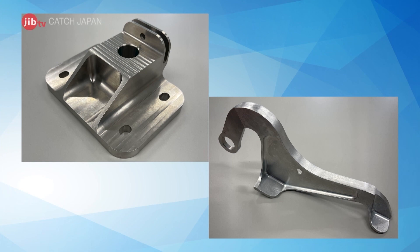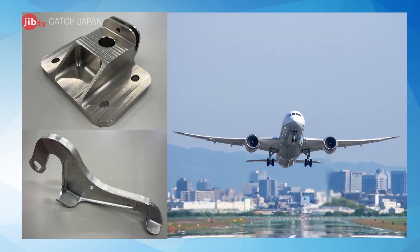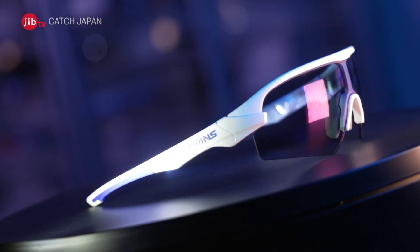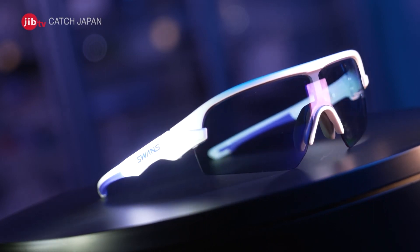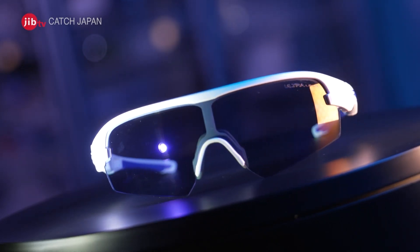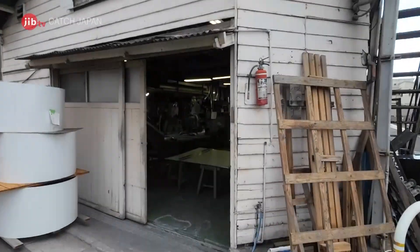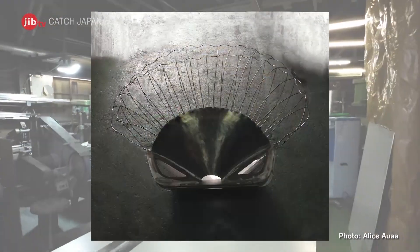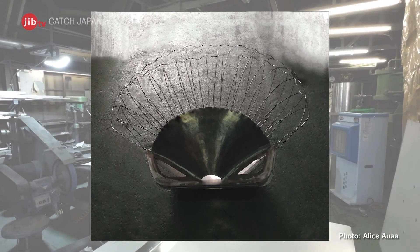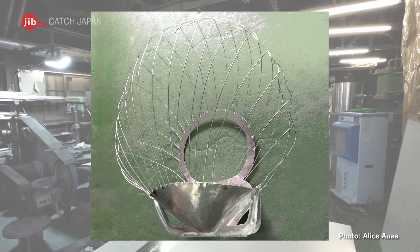Can you guess what these metal components are used for? They're essential parts of cutting-edge passenger planes. These are the high-end goggles favored by Olympians. The special lenses control light in order to protect athletes' eyes. An intriguing piece resembling a shell, crafted in a metal processing factory, is actually part of a world-famous diva's stage costume.